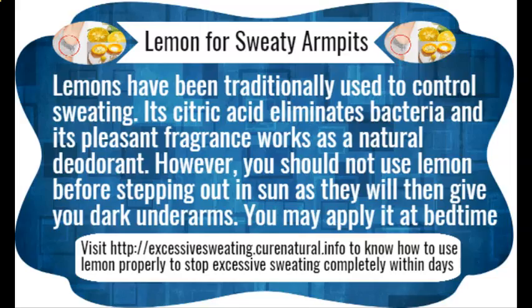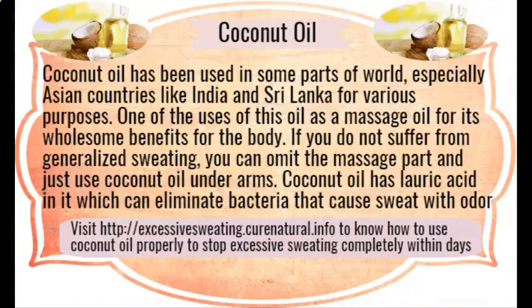Baking soda. There are certain acids present in sweat which not only help bacteria thrive but also produce foul smell. Baking soda is alkaline in nature and thus lowers the pH level of your sweating body parts by counteracting with the acid. It not only reduces perspiration but also helps you get rid of body odor.